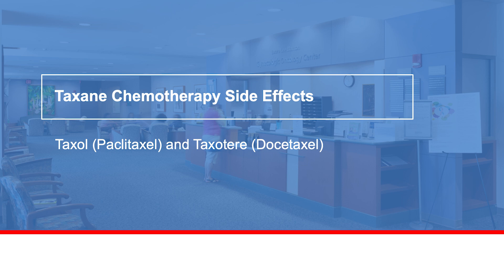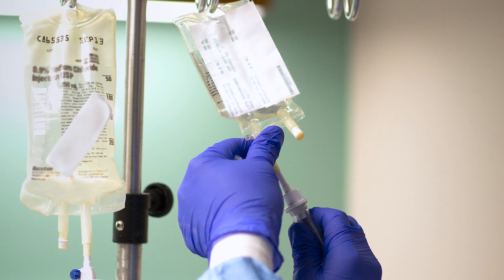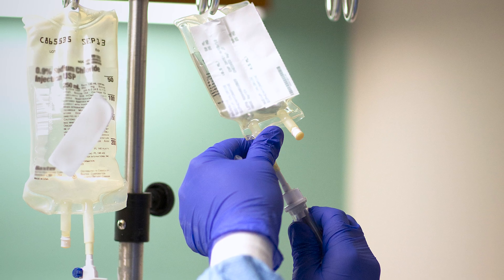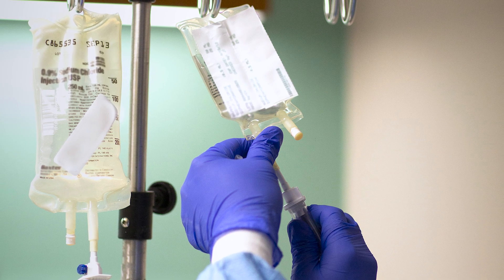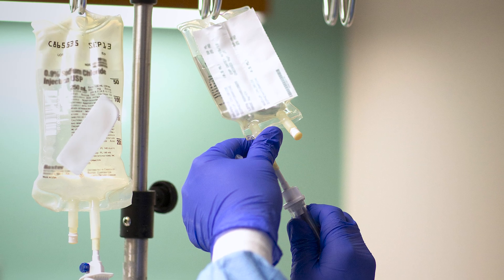Your MD Anderson Cancer Center doctor has prescribed you a chemotherapy regimen with either Taxol or Taxotere. It's important for you to know the possible side effects from this treatment. Everyone has a different experience with chemotherapy. Most side effects are temporary and can be managed at home or by your care team. Talk with your care team about any concerns.